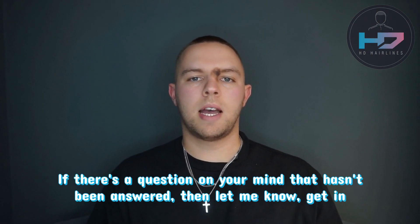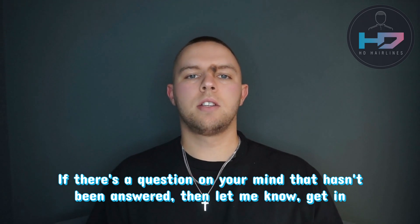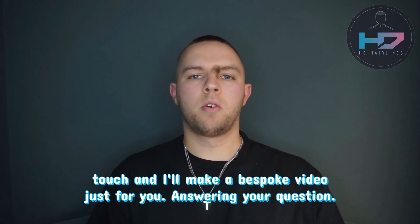If there's a question on your mind that hasn't been answered, then let me know. Get in touch and I'll make a bespoke video just for you answering your question. Thank you.